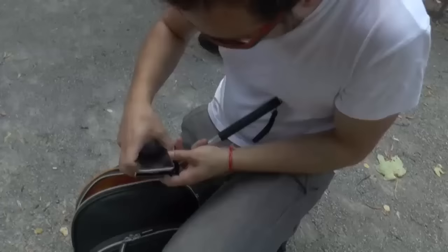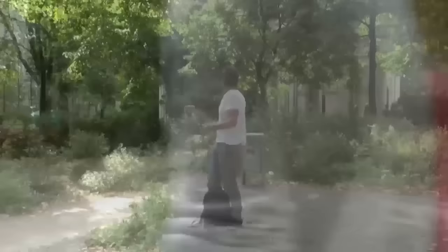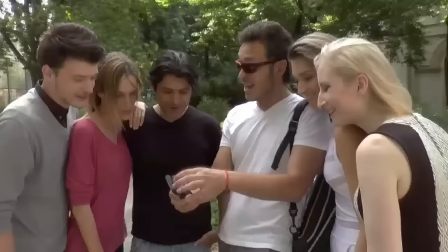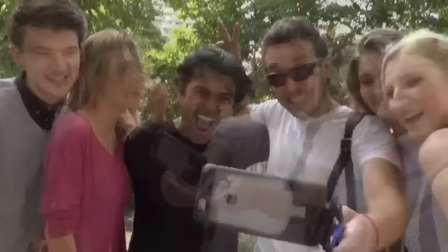However, the problem is that the way we use them is not so smart. I looked for a gadget that could help me use my phone in a better and easier way and that was also very portable, but I didn't find one. Which is why I created GeckoCase.